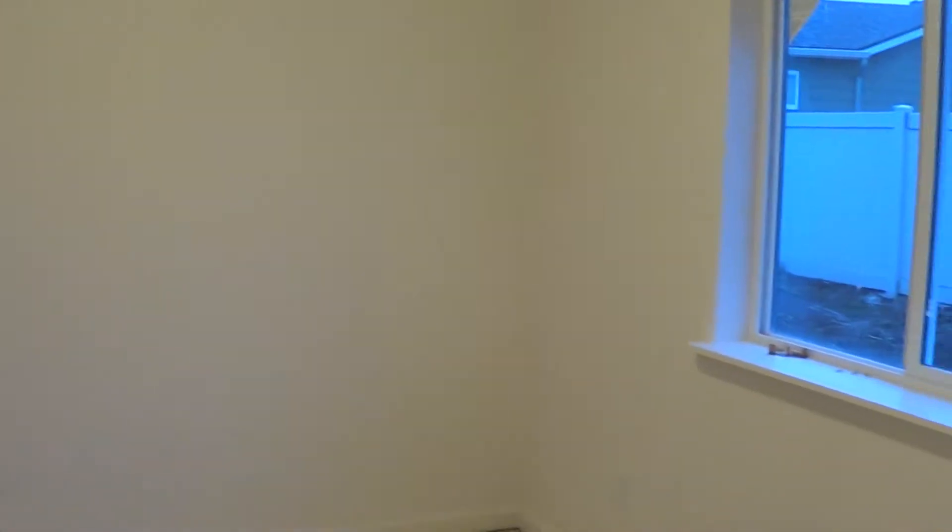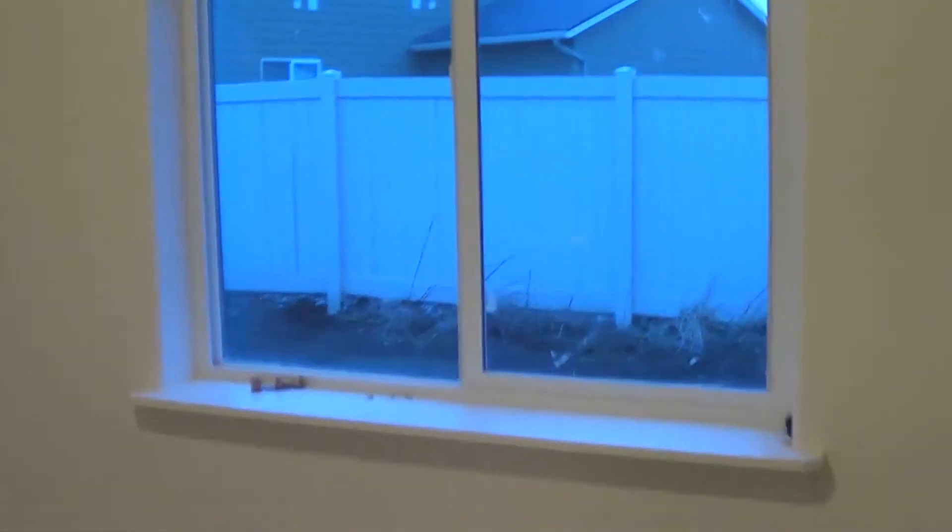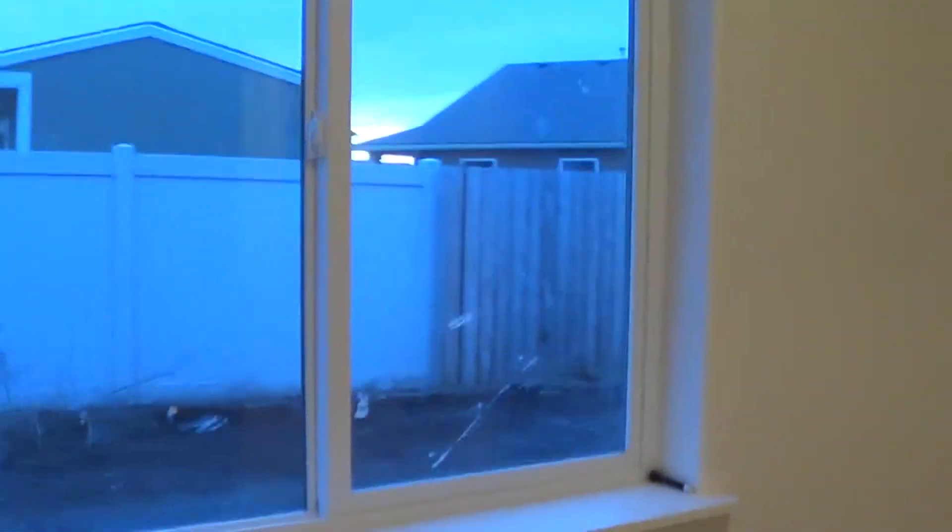Spare bedroom number one. Window to the back. Nice big closet.